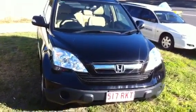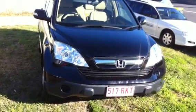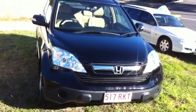Hi Rebecca, it's Tristan here from West Point Autos at Indooroopilly. Just giving you a video tour on our 2009 Honda CR-V.